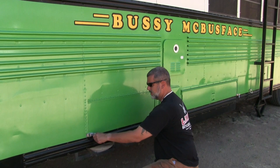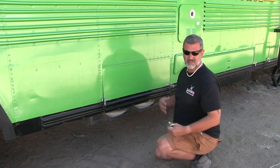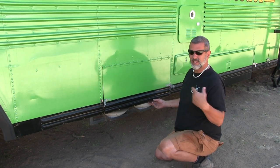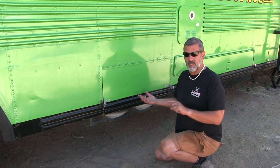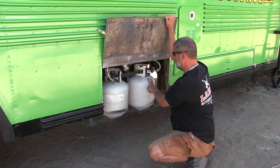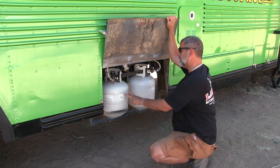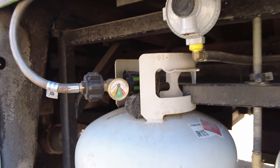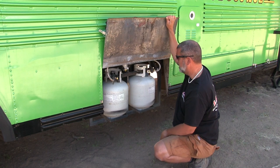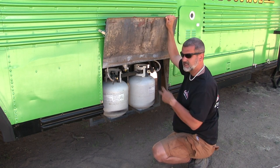Quite a bit of thought went into being able to resupply the bus without having to move it, because it's a bit of a process to get the bus moving — stowing things, locking things. So it's easier to bring supplies back to the bus. For propane, we built a custom rack with two tanks. If one is low, we just grab that one, go fill it, and put it back. There's a valve that automatically switches between the two when one runs out, so we've never run out of propane. Surprisingly this propane system lasts months when you're using it just for the stove, oven, and hot water heater.